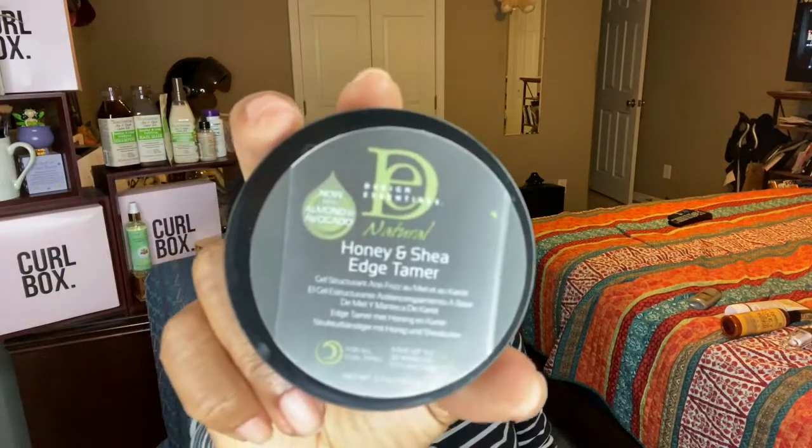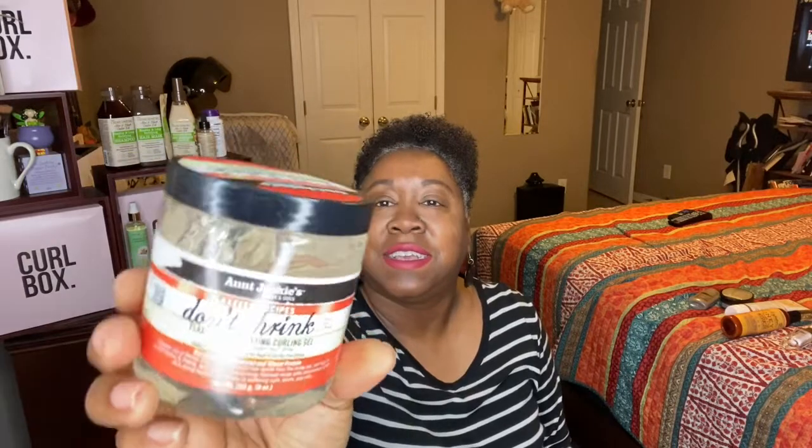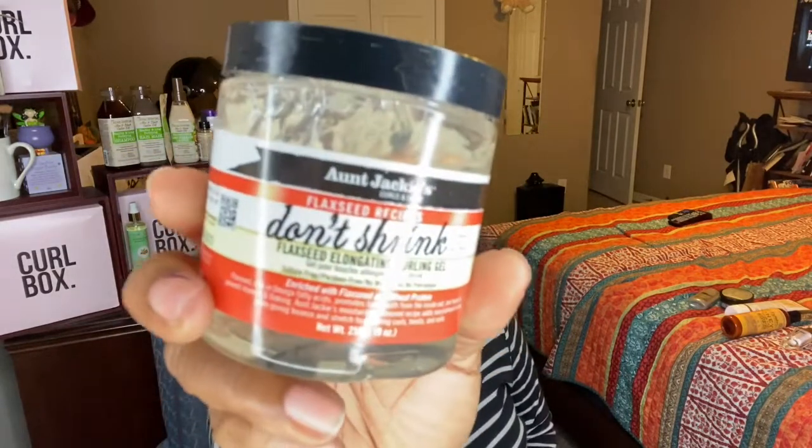I also have the Design Essentials Honey and Shea Edge Tamer. We know I don't use Edge Tamer — I never have. I usually just let my edges do what they're going to do. Of course, when I've gone to salons they slay my edges, but me at home, no. I also have the Aunt Jackie's Flaxseed Recipes Don't Shrink Flaxseed Elongating Curling Gel. I actually like the grapeseed one better because it has the marshmallow root in it, but I have this — let me know.